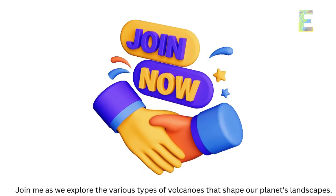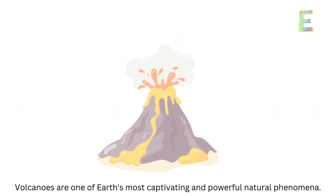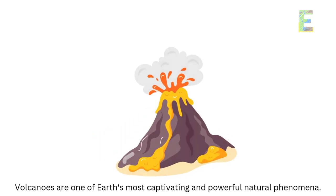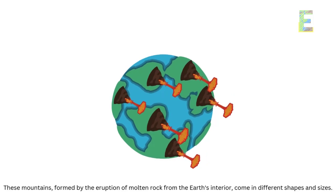Join me as we explore the various types of volcanoes that shape our planet's landscapes. Volcanoes — nature's fury — are one of Earth's most captivating and powerful natural phenomena. These mountains, formed by the eruption of molten rock from the Earth's interior, come in different shapes and sizes.